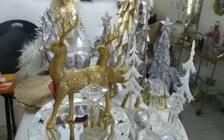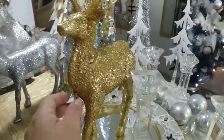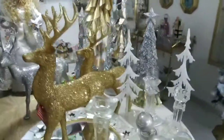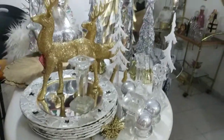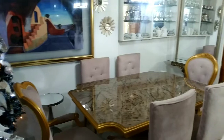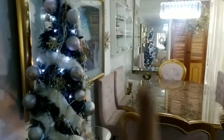Bueno amigas, aquí empezando con la decoración. Todas aquellas cosas que están viendo aquí, como el reno, los árboles, las bolitas, los candelabros, los platos — todas estas cosas la mayoría son de Dollar City. Vamos a empezar con nuestra decoración: el comedor está listo y el árbol de Navidad es un árbol delgado.